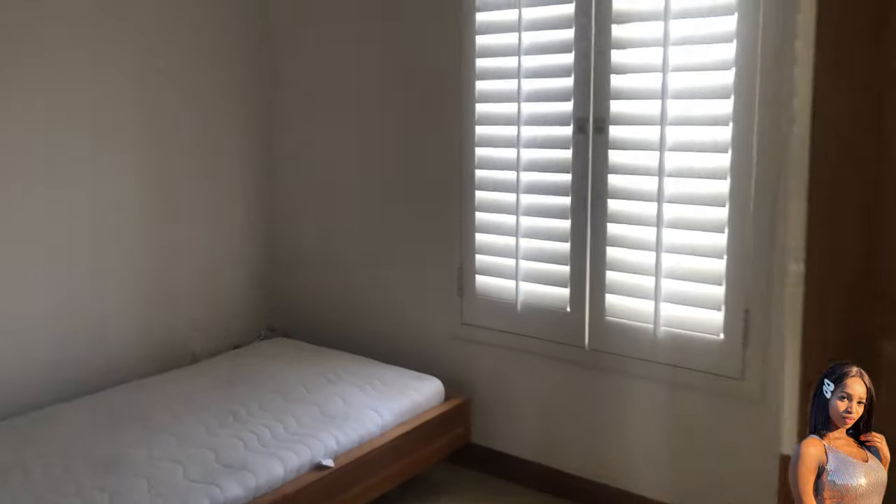It also has a lot of cupboard space — four cupboards. I'm assuming this would be the main bedroom because it's the one with the en suite. There's also another bathroom, and now we go see the last bedroom.